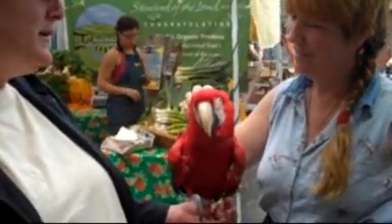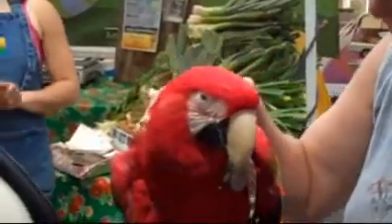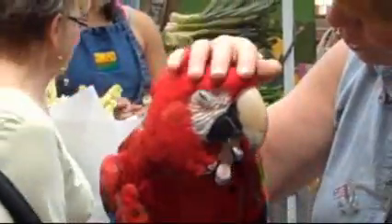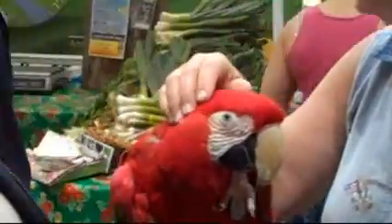Oh, big yawn. Look at that. Oh my goodness. Can I get it all for you? How old are your wings? How old are your wings? About 10 and 12. How old is this chin? That's awesome.